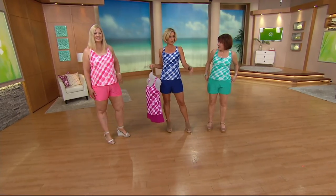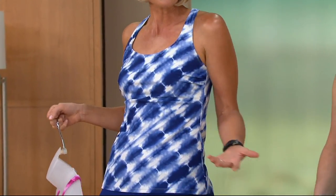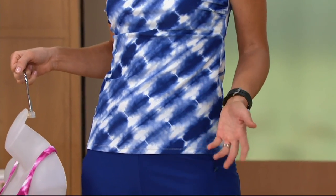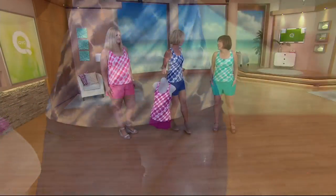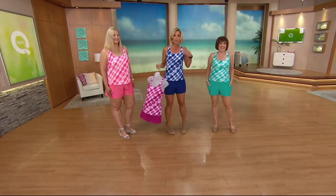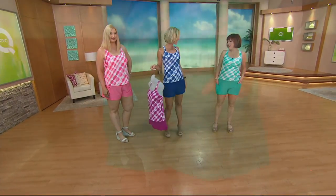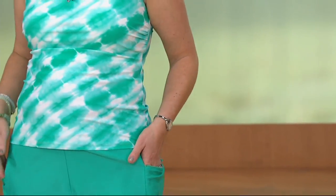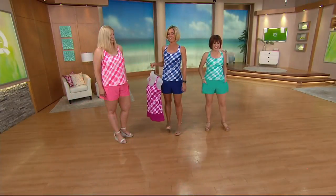She said you cannot be just wearing a bathing suit — you have to put more clothes on. And I was like, clearly you're not from California, because we wear bathing suits everywhere. Now, it wasn't this suit — it might have been more of a string bikini and little shorts. But I bet she wouldn't have said anything in this suit. This suit looks like a tank and shorts.